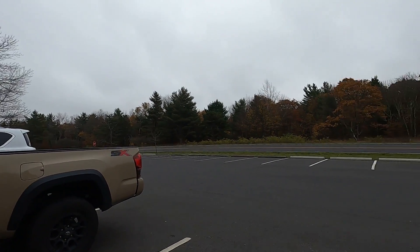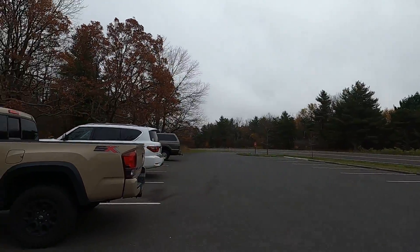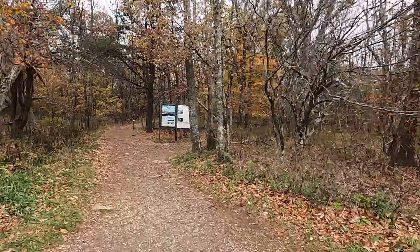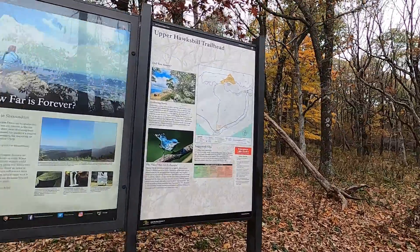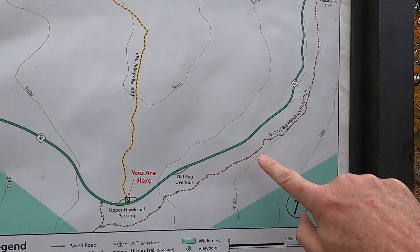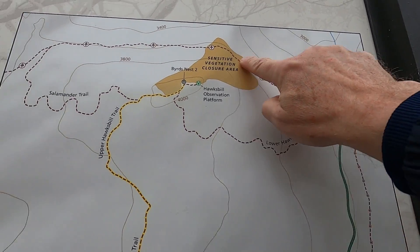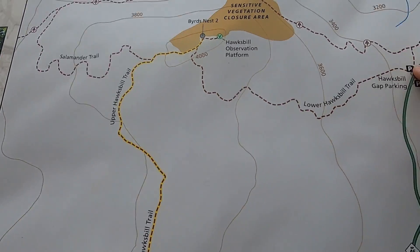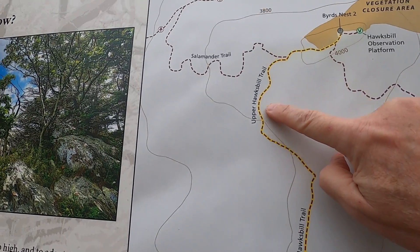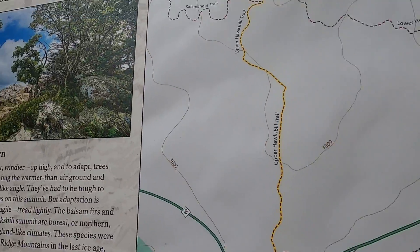I'm here at the upper Hawksville parking lot and as you can see there's only two other vehicles here. I'm going to walk up and show you my change of plans. I originally planned to park here and hike this trail around back, but now I'm going to start here and hike all the way up and around, then come back down through here.